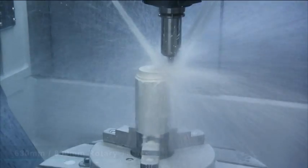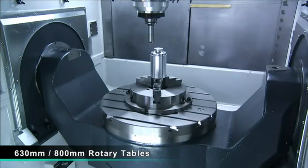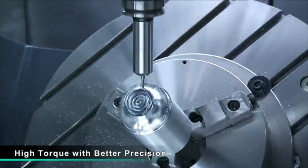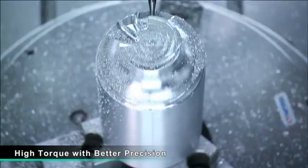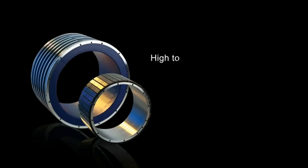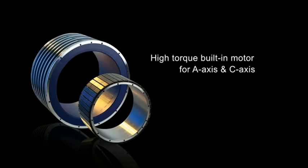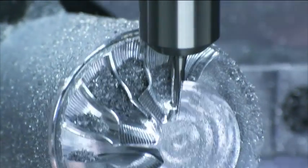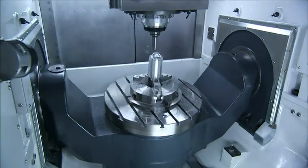MicroCart provides two rotary table options with 630 or 800 millimetres available. For both of these options, MicroCart uses high-torque, high-precision built-in motors for the A and C axes, allowing the MCG5X to deliver better torque accuracy and table positioning than other models.